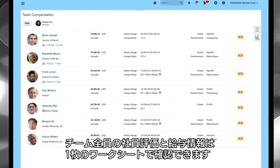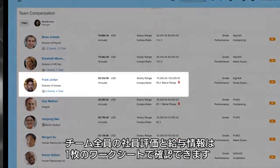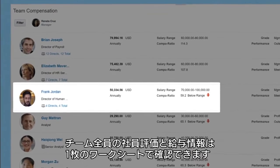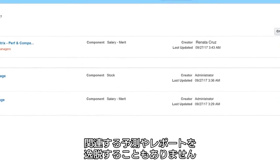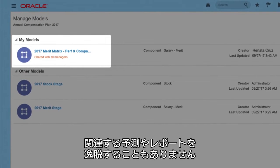From a single worksheet, she can access employee reviews and salary information for her entire team. And with just a few clicks, she can change salaries for the whole team and still stay on track with all relevant predictions and reports.